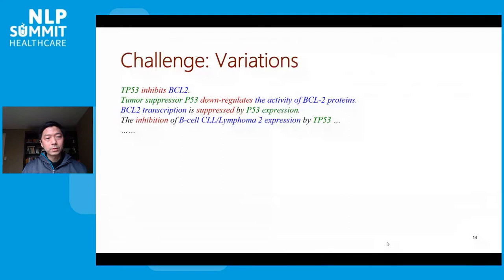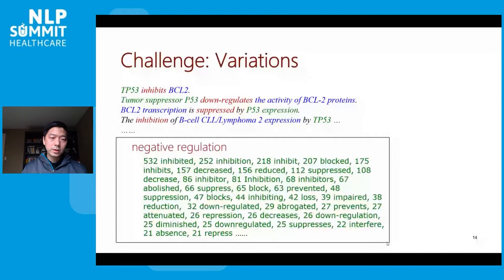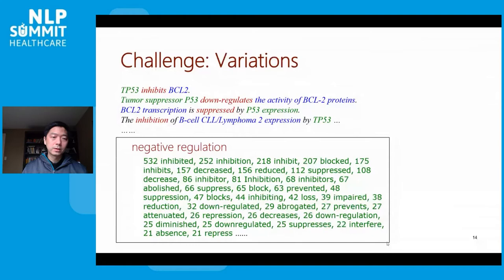There are many challenges we face in machine reading. For example, authors tend to be very creative in figuring out different ways to state essentially the same thing. Here are a few ways to describe the relation between the tumor suppressor P53 and the apoptosis pathway BCL-2 — specifically, P53 can inhibit the BCL-2 pathway. In a small corpus of a couple of thousand abstracts, there is already an extremely long tail of keywords used to express this kind of negative regulation event.